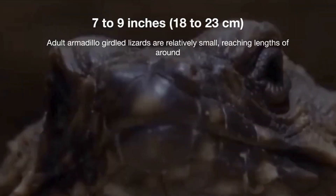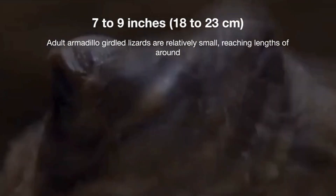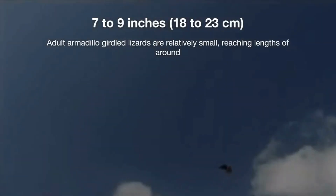Adult armadillo-girdled lizards are relatively small, reaching lengths of around 7 to 9 inches (18 to 23 cm) from snout to tail.